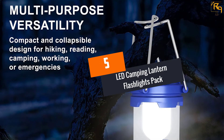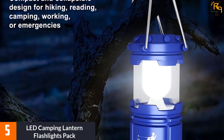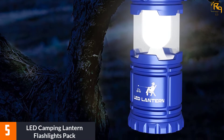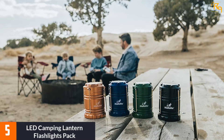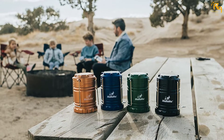At Number 5: LED Camping Lantern Flashlights Pack. This LED lantern provides ultra-bright light with high quality. The materials of the lantern are ABS, which is military-grade. It is also available in various colors, and you can choose the best one for you. Moreover, the lifespan of the LED bulb is up to 100,000 hours, so you can carry it for any night event without any second thought.